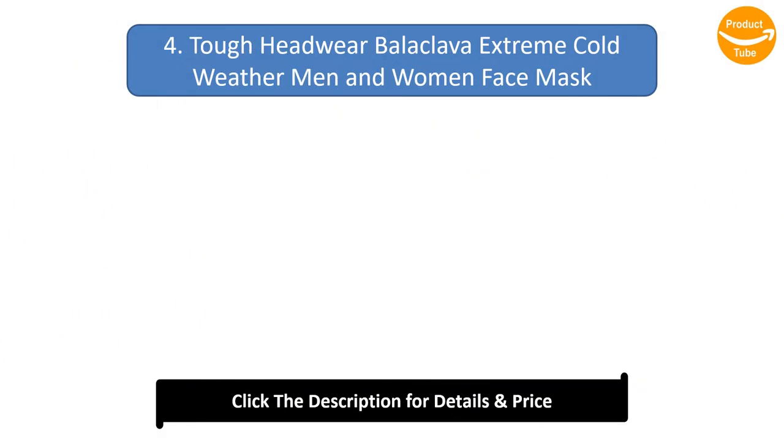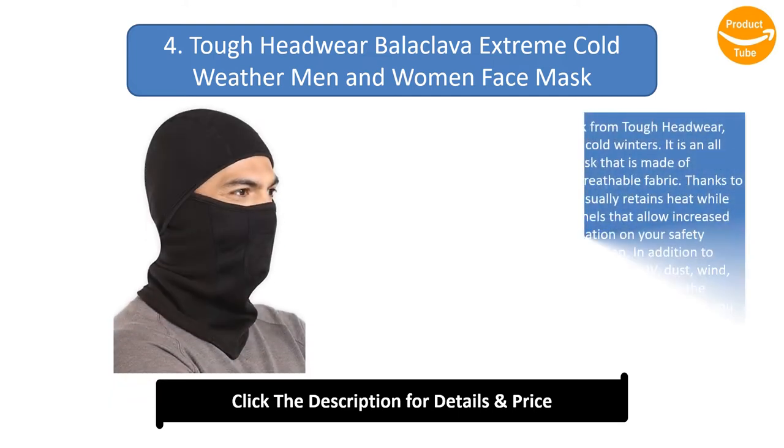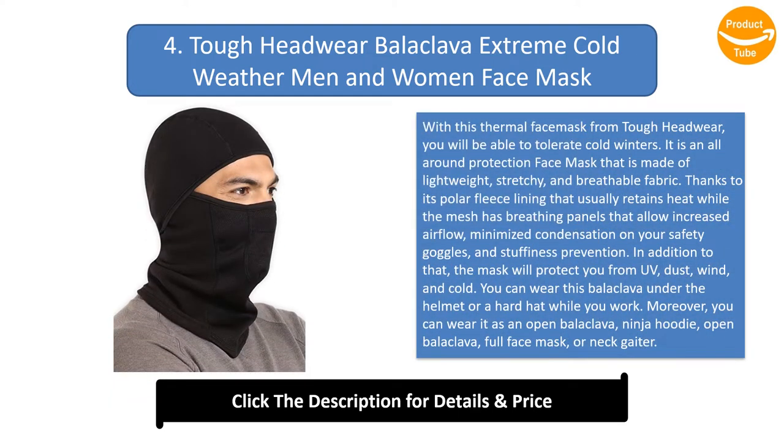Number 4: Tough Headwear Balaclava Extreme Cold Weather Men and Women Face Mask. With this thermal face mask from Tough Headwear, you will be able to tolerate cold winters. It is an all-around protection face mask that is made of lightweight, stretchy, and breathable fabric. Thanks to its polar fleece lining that retains heat while the mesh breathing panels allow increased airflow and minimized condensation on your safety goggles.